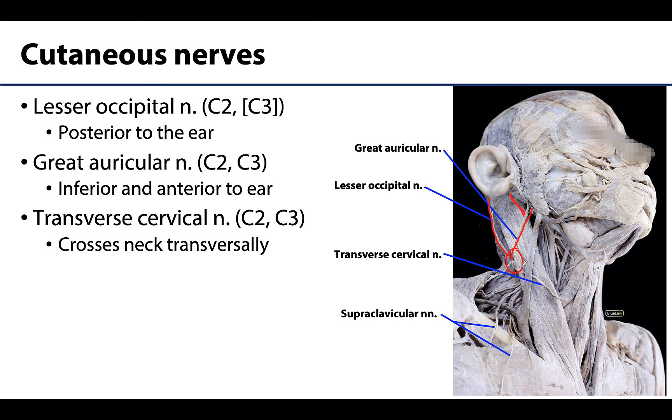The transverse cervical nerve is derived also from C2 and C3 — so I hope you have noticed that all but one of the four cutaneous nerves we're talking about originate from fibers from C2 and C3. This transverse cervical nerve will move transversely, as the name suggests, and innervate the skin of the anterior cervical neck region.